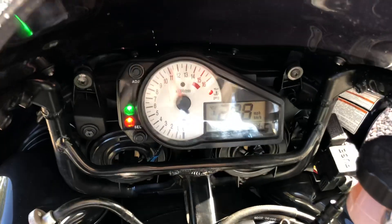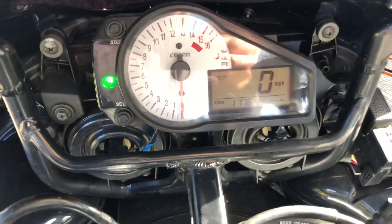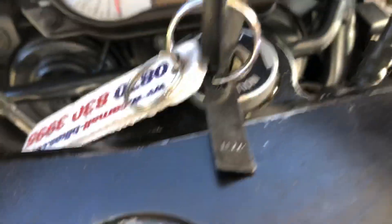This is a completely cold start — might need a bit of choke. It's at 17,764 miles. Just hit the starter. That's it.